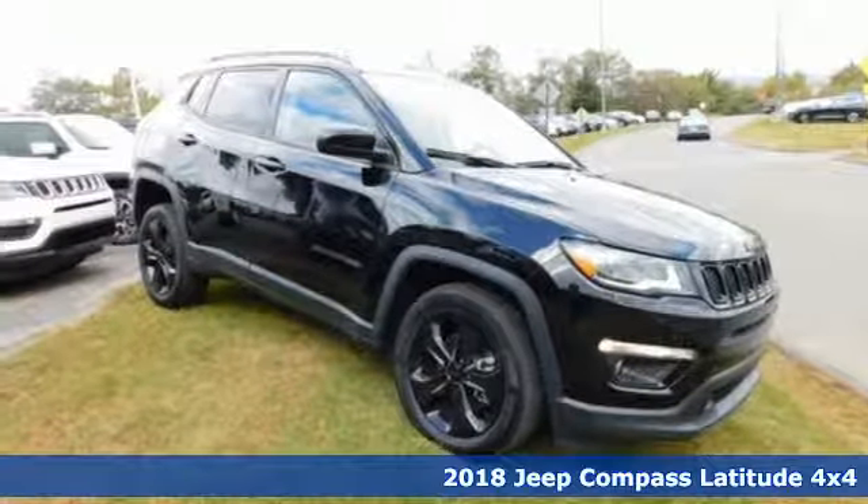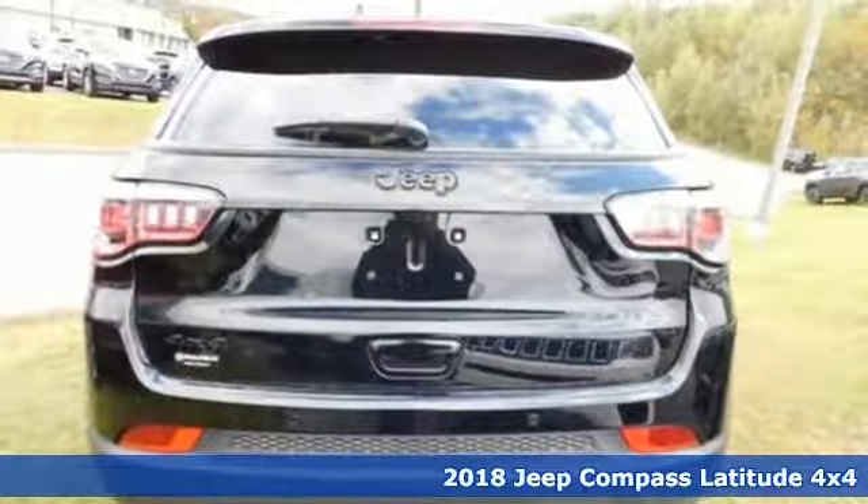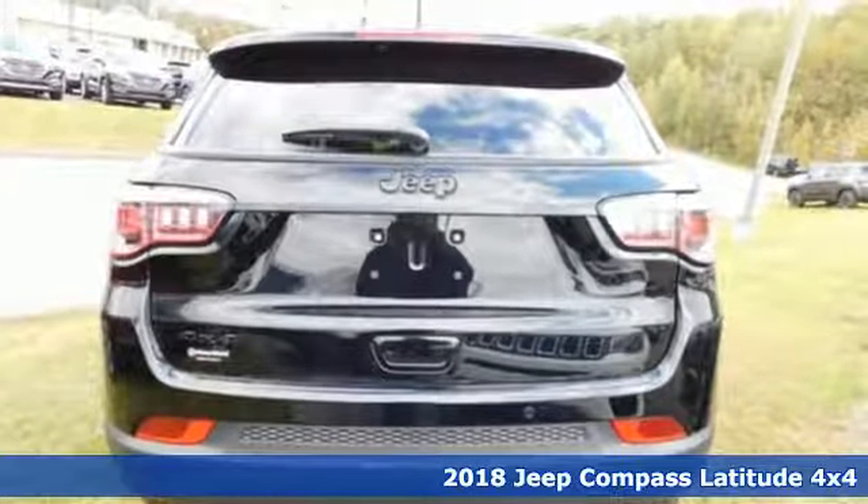Here's a new 2018 Jeep Compass. Experience the Jeep life. It comes with all the amenities you need.